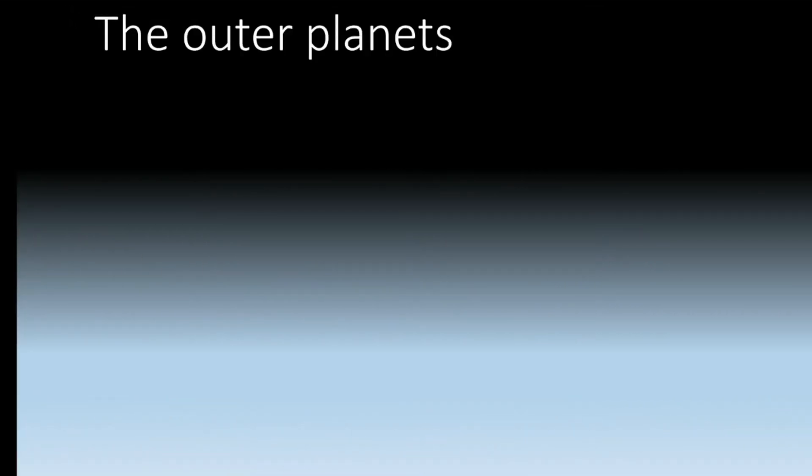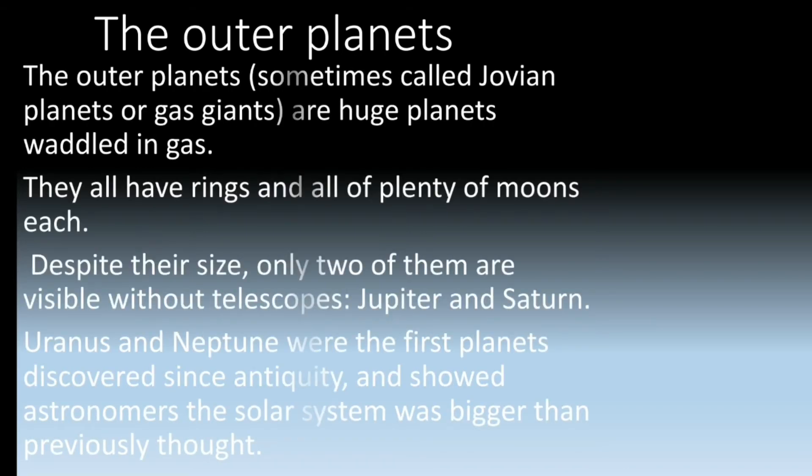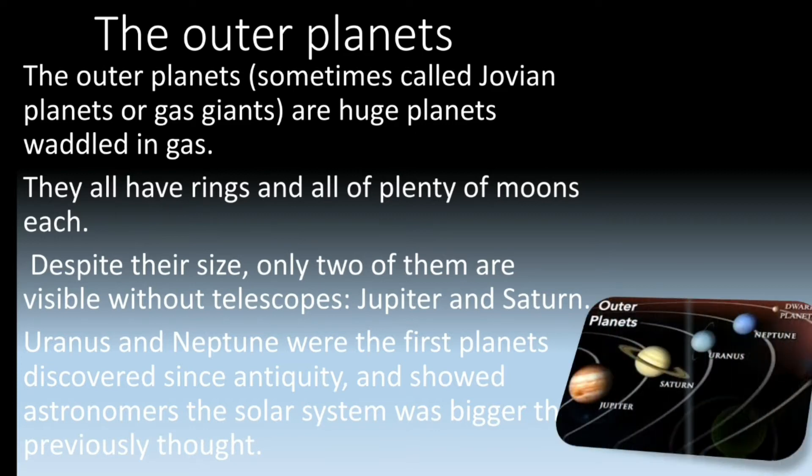Hello everyone. In this video we are going to continue our topic Earth and Beyond, and today we are going to learn about the outer planets. The outer planets, sometimes called Jovian planets or gas giants, are huge planets swaddled in gas. They all have rings and plenty of moons. Despite their size, only two of them are visible without a telescope — Jupiter and Saturn. Uranus and Neptune were the first planets discovered since antiquity and showed astronomers the solar system was bigger than previously thought.